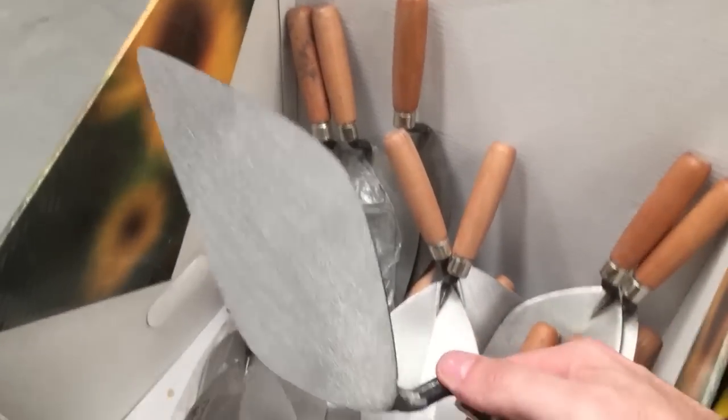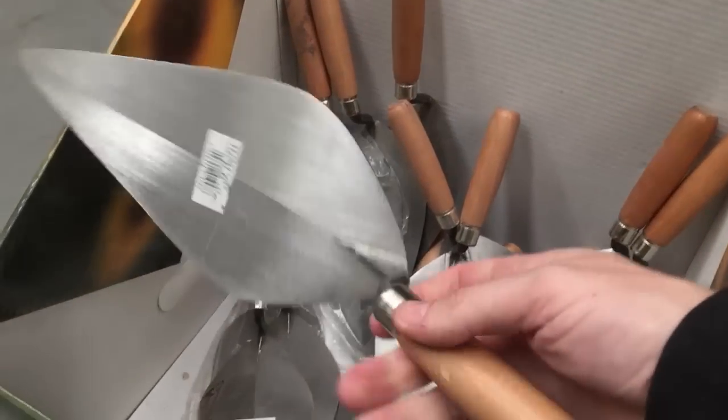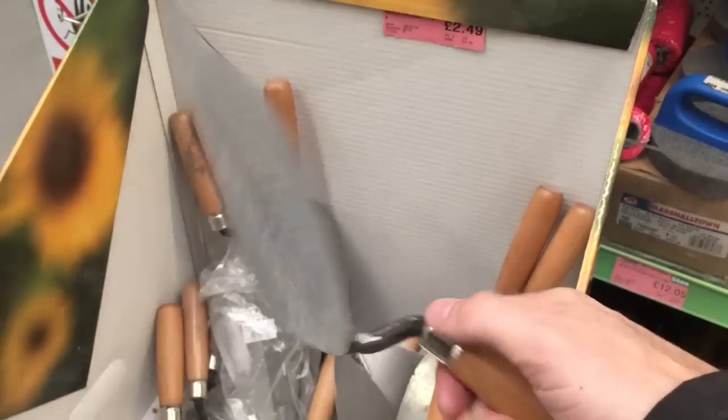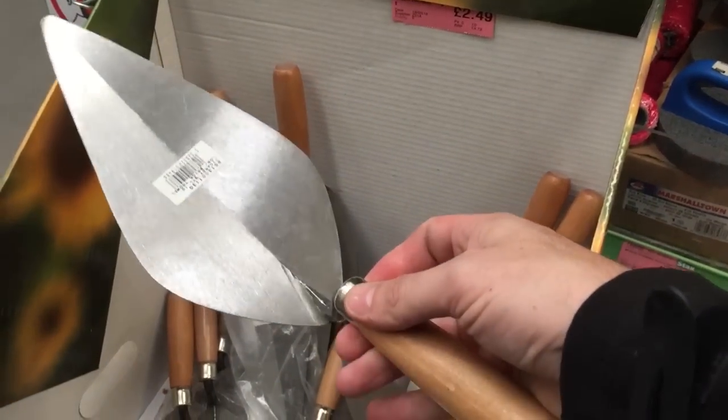There's an old college trowel - wow, bet I could build a good wall with that! I'm going to do a project with that I reckon, I think I'm going to invest in that and see what I can do with it. Prove that you don't need a fancy trowel to be a good bricky.